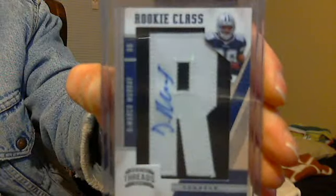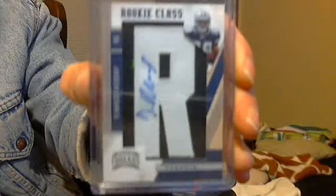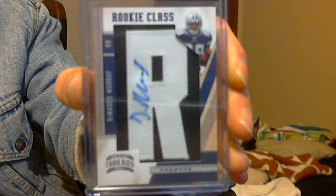That's what I mean by kind of high-end. Just pulled this today — DeMarco Murray Patch Auto Letterman out of Panini Threads. He's tearing it up.